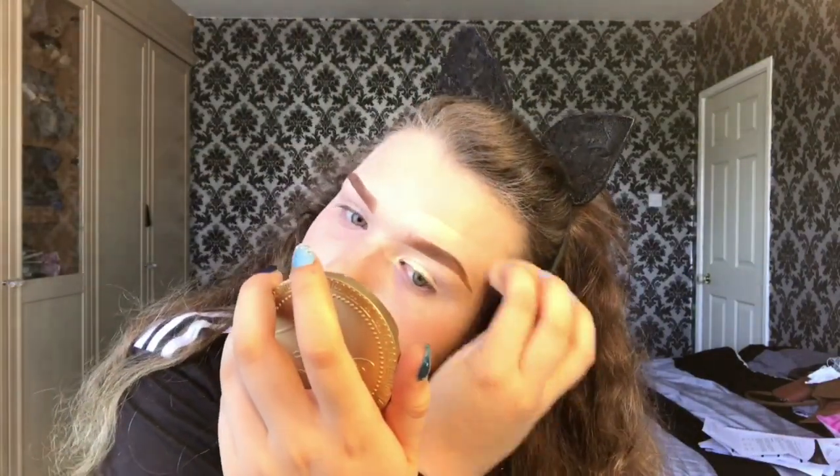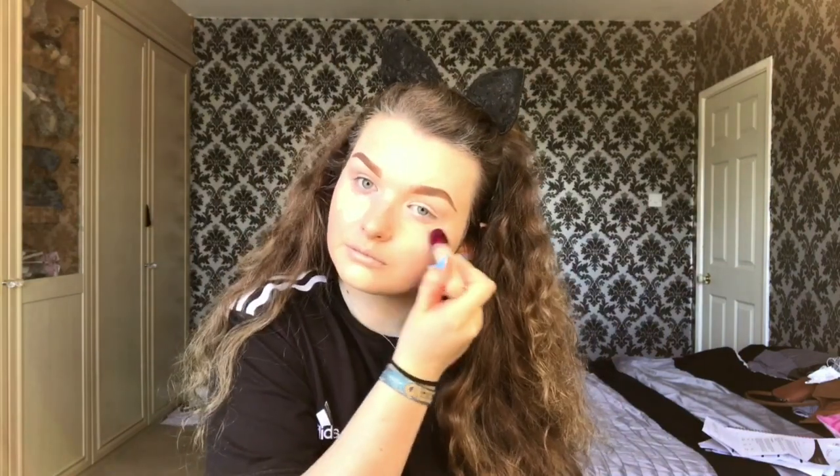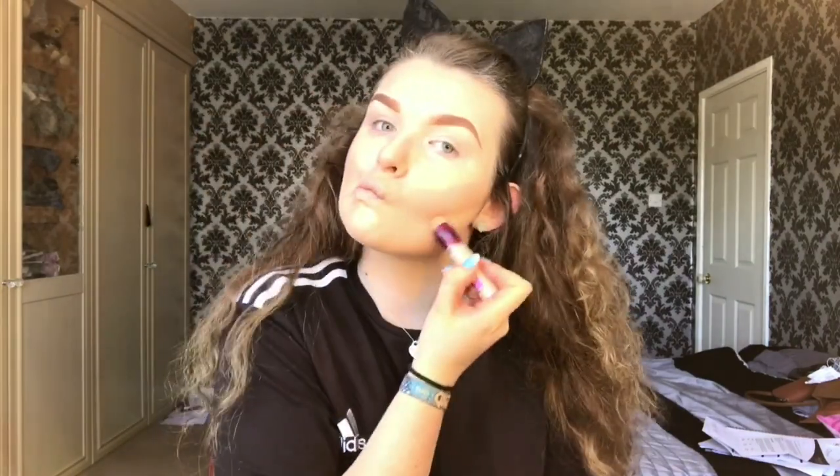Now I'm just going to take my damp beauty blender and blend that all in. Going in with the same concealer — it's so hard to twist to get it out, but it's one of my favorites, the Age Rewind by Maybelline. I'm just going to put that where I want to highlight, then take my beauty blender and buff that all in.